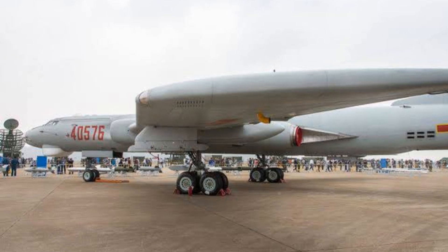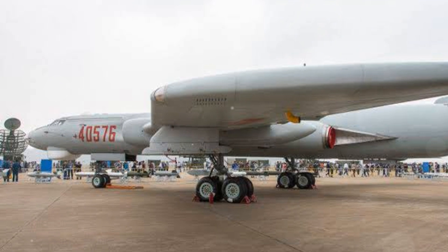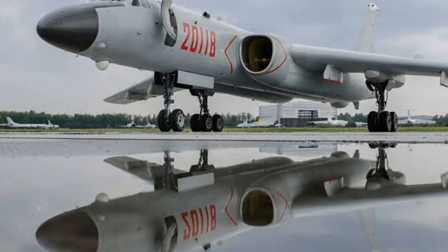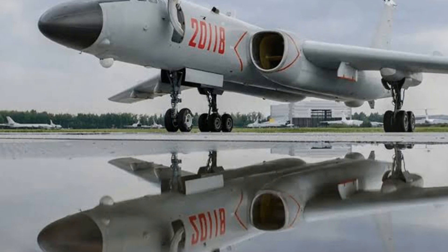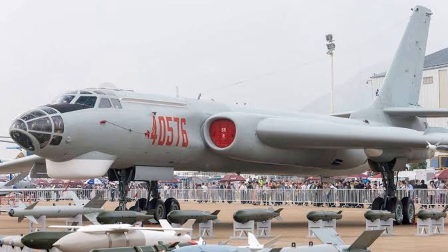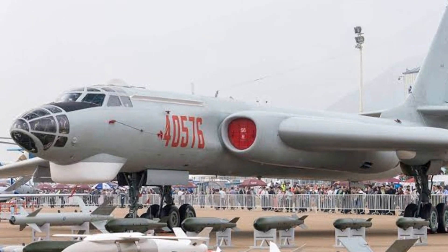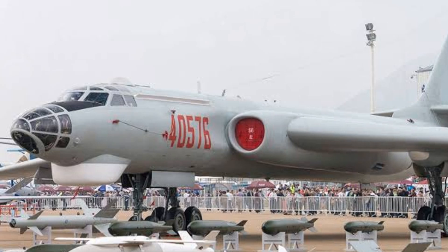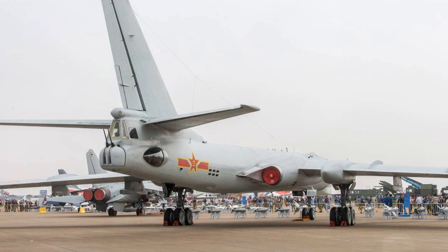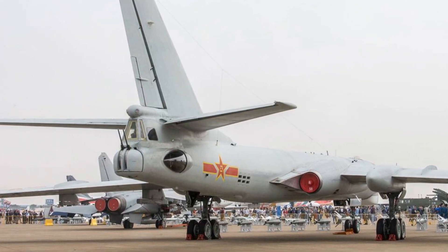Performance-wise, these newer models have shown remarkable improvements. They can fly further, carry more, and hit harder. Their increased range and payload capacity have given them an edge in modern warfare, allowing them to deliver devastating blows with precision and efficiency. Looking back on the H-6's journey, it's clear how this aircraft has evolved, consistently pushing the boundaries of what's possible in aviation — from its humble beginnings to its current status as a strategic powerhouse.